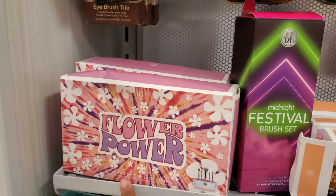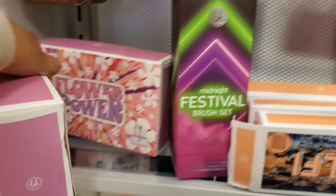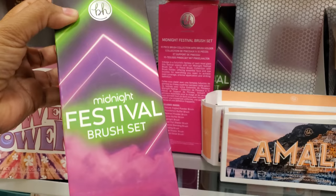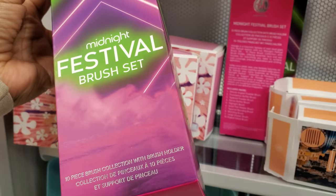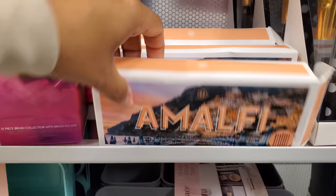I found Flower Power — this one's going to be a five-piece face and eye brush set. You do get the cool makeup bag, for only $8 — that's kind of cool. And look — Midnight Festival by BH Cosmetics, for $15. Now this one's going to be a 10-piece brush collection and you do get the brush holder. Also a seven-piece eye brush set.